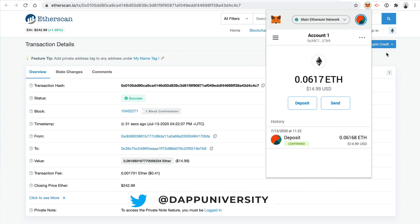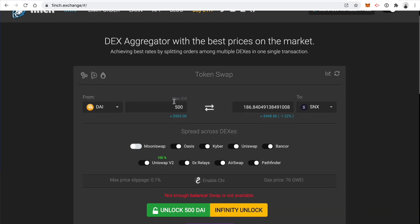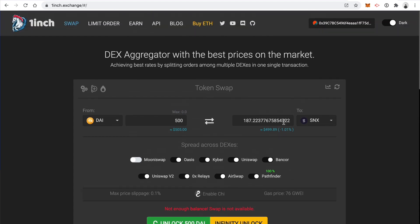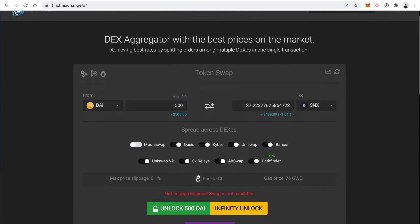The very first DeFi app we're going to use is a decentralized exchange. Go to your URL bar and type in 1inch.exchange. This is a decentralized exchange—basically a cryptocurrency exchange like Coinbase, but it runs on the blockchain, hence decentralized exchange. You can buy and sell tokens at a guaranteed price with instant swaps, instead of opening limit orders and looking at candlestick charts. One inch is actually a DEX aggregator: it takes a bunch of different decentralized exchanges and gives you the best price by combining them all in one place.